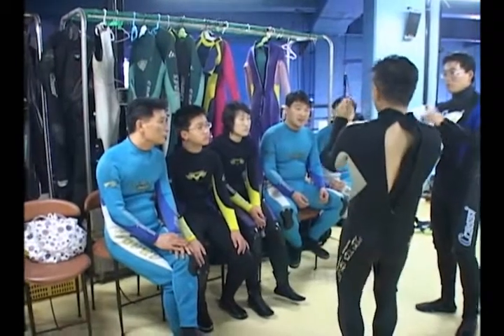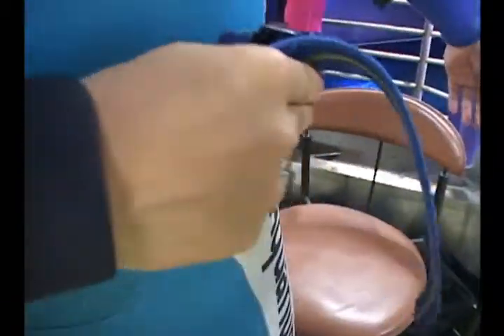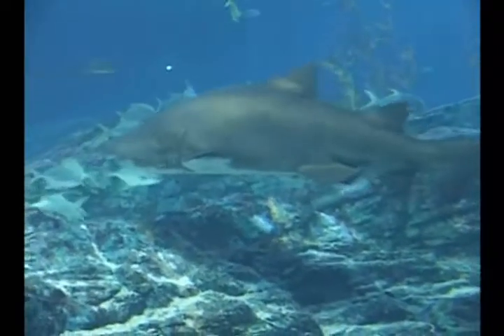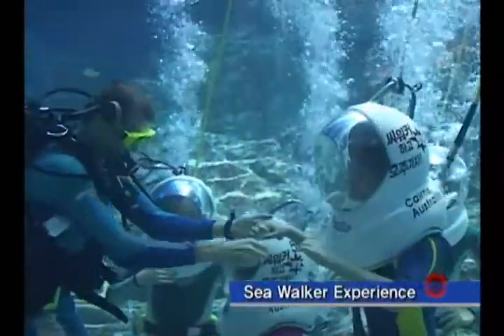The most popular program at the aquarium is the sea walker, where visitors can touch real live fish and see sharks swimming around the tanks. A unique ocean adventure that's both thrilling and fun. Visitors can mingle with the fish inside the tank.